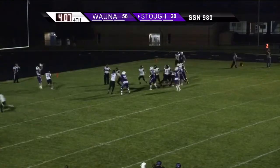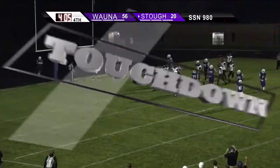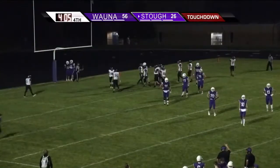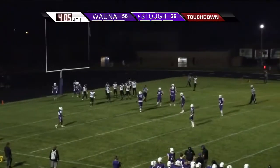Low snap, Empey, jump pass into the middle, caught for a touchdown to Rilling! They play-faked it to Empey, and then a jump pass over the middle for three yards.